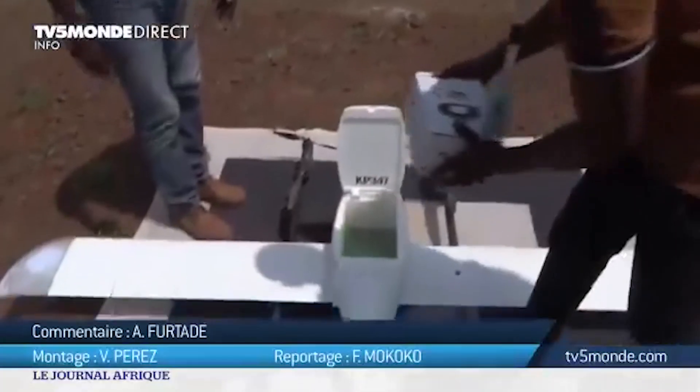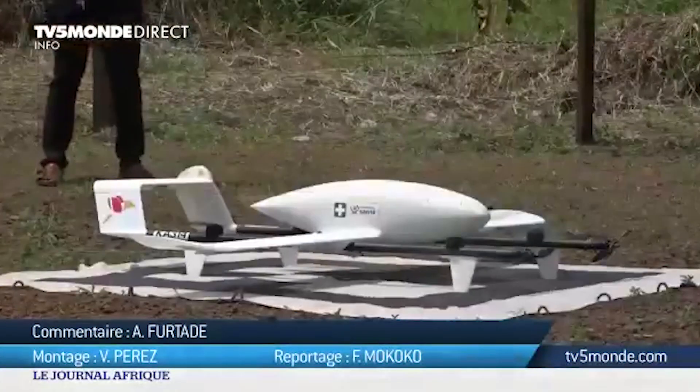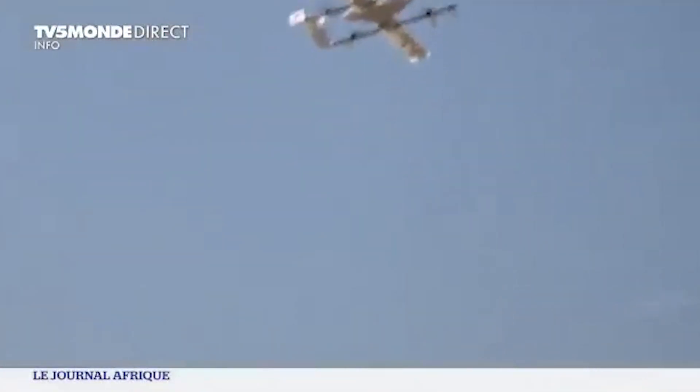That year, we also laid the groundwork for a cargo drone project in the Democratic Republic of Congo focused on vaccine delivery.